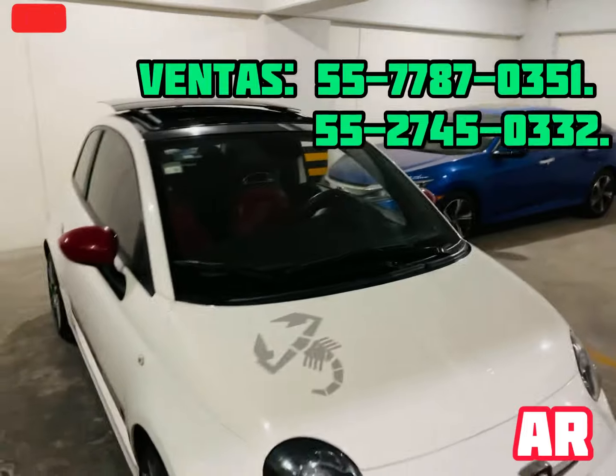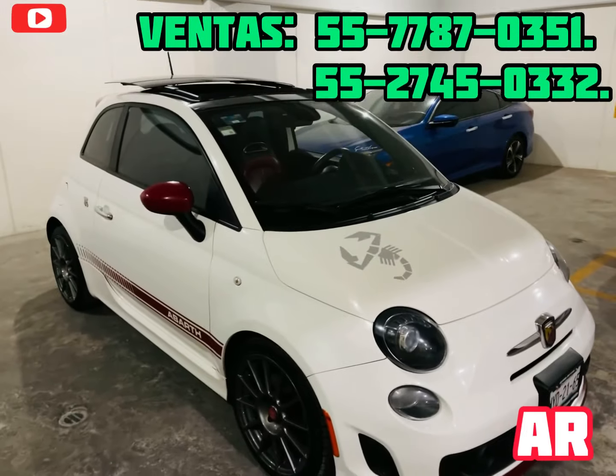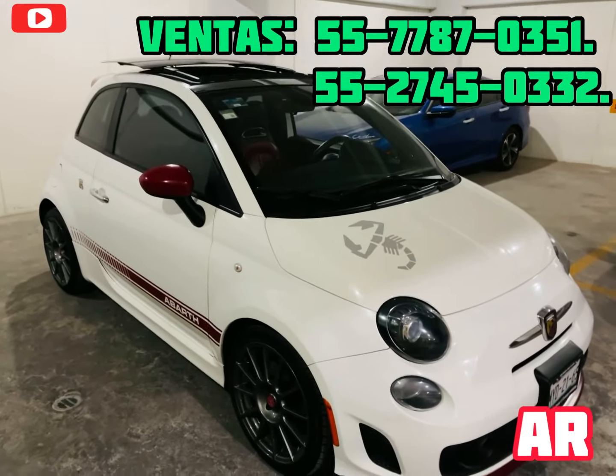Hey friends of AR Motors, how are you? Once again here Alex Resendiz showing you the beauty I have today.